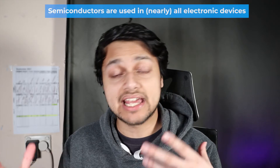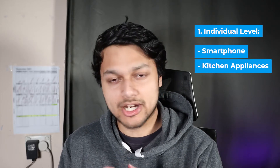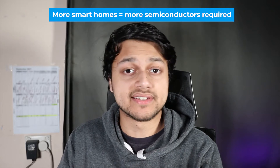Semiconductors are pretty much used in almost any electronic device you might have — your smartphone, fridges, microwave, smart cars, TVs, laptops — pretty much anything you can think of. With increasing advancements in home technology, we're starting to see more and more smart homes, so everyday things like smart toasters and smart ovens will require these semiconductor chips. It's really going to increase in the future.